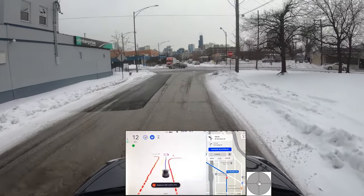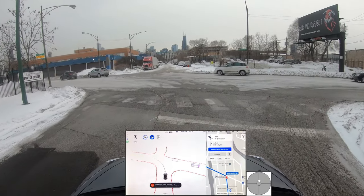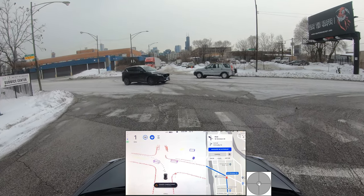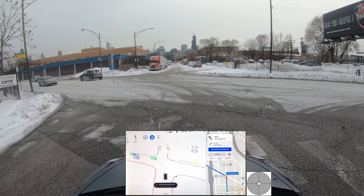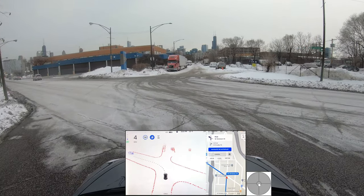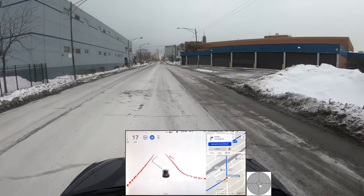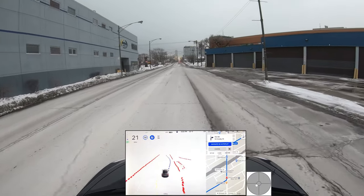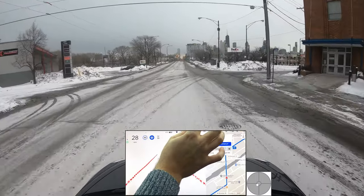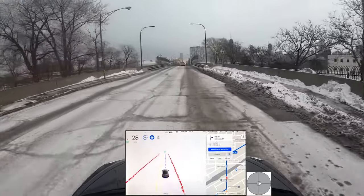Back on firm ground. We're going to make a left at this stop — we're a bit blind on the left, there's a fence, so I'd expect the car to creep a little bit. Traffic looks clear after this white car. On the left I can see now — it's all clear. The car put the blinker on but it's swerving a bit. I'm going to report that — the swerving is not needed.